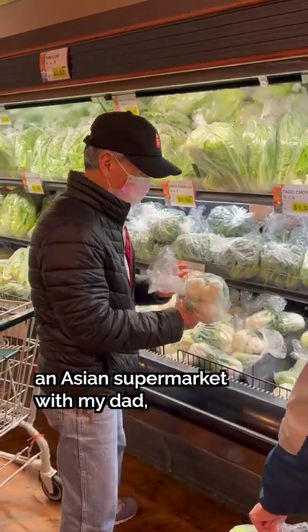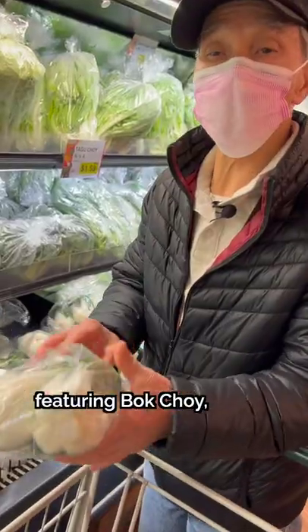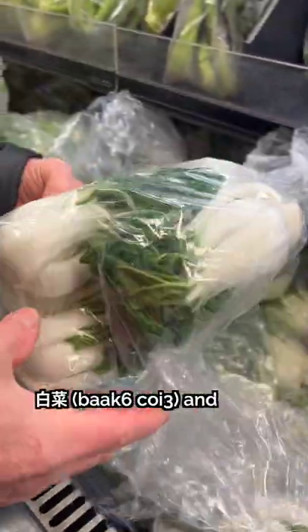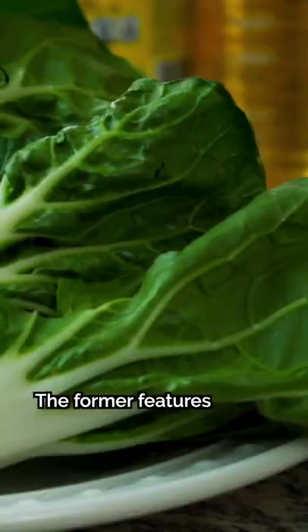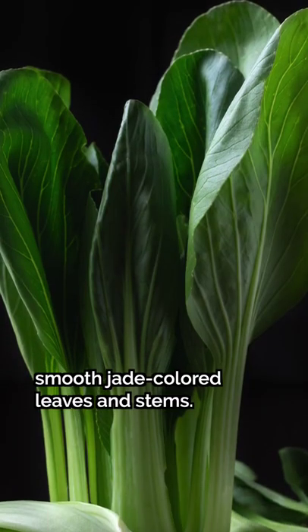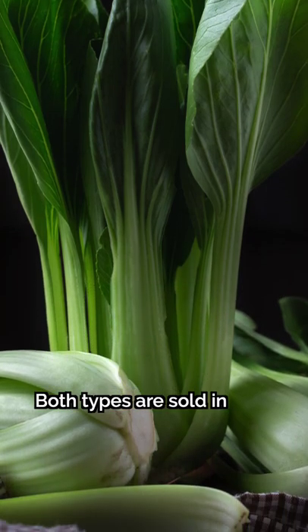We're going to learn how to navigate an Asian supermarket with my dad, featuring bok choy — a staple of Chinese cuisine. The two most common varieties are bok choy and serenghoi bok choy. The former features crinkly dark green leaves and snow white stalks, while the latter has smooth jade-colored leaves and stems.